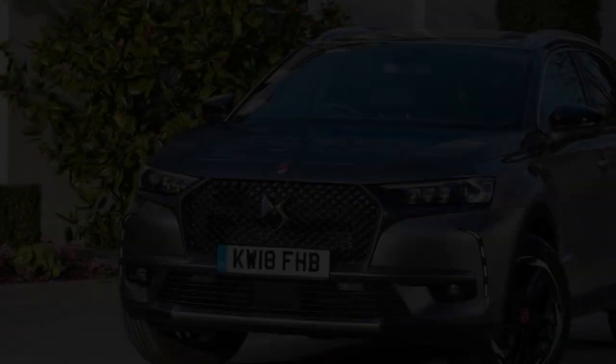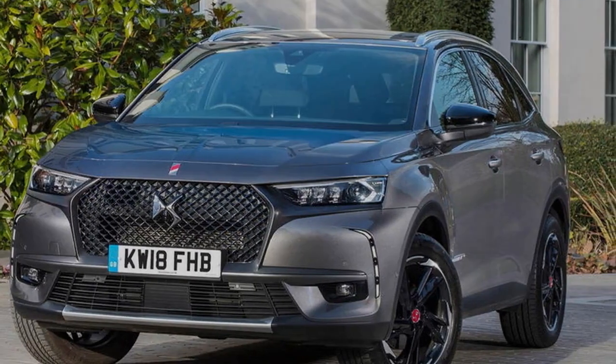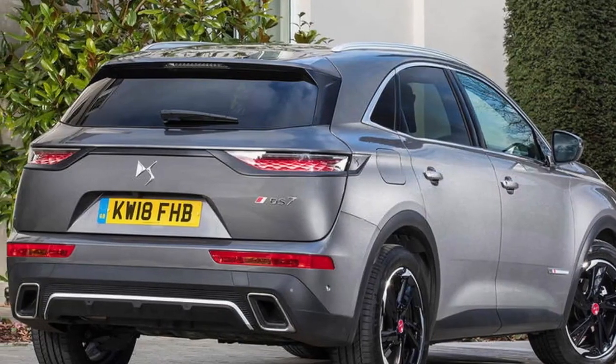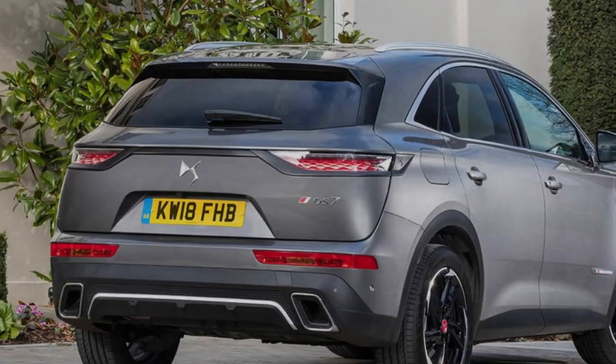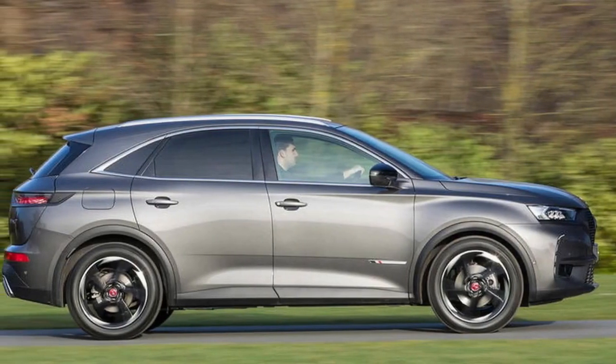Given the way the 7 Crossback cossets its occupants, you might think that it's short on space. In fact, the opposite is true: there is unusually generous space for those on the rear bench, and 555 litres of load capacity with all the seats up.